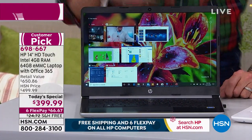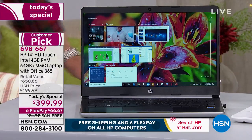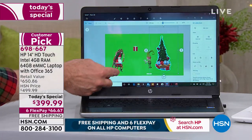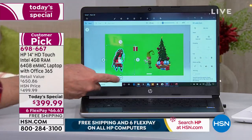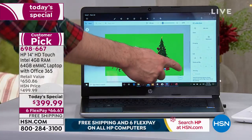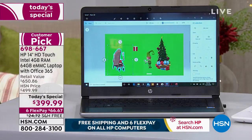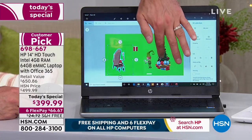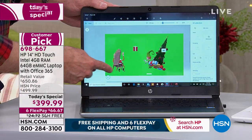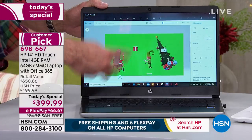Is your computer at home touchscreen right now? Think about the devices you use all the time — your tablet, your smartphone. You love being able to touch it. It truly makes it faster and simpler and easier to use.